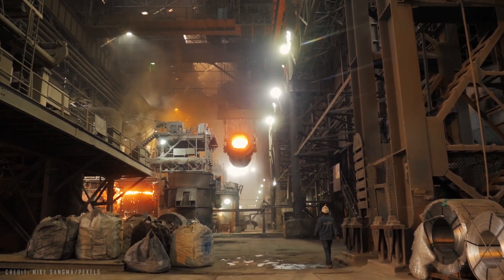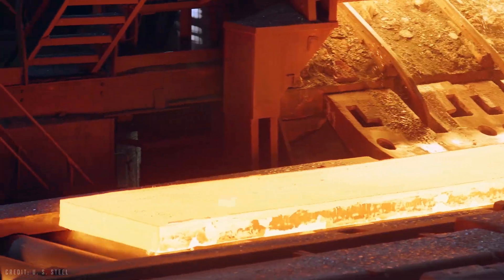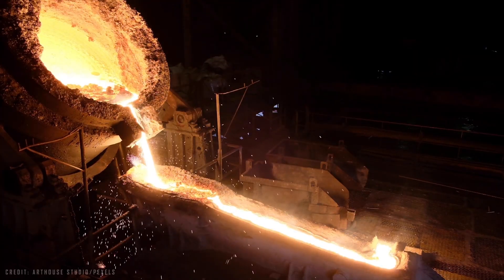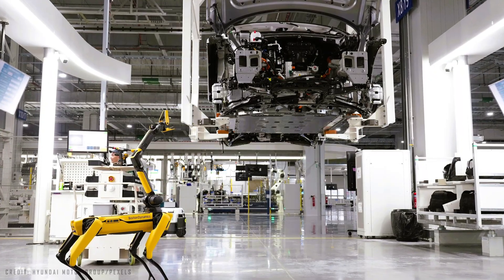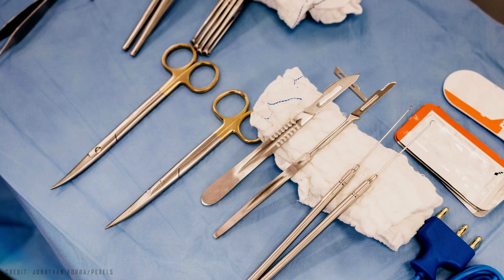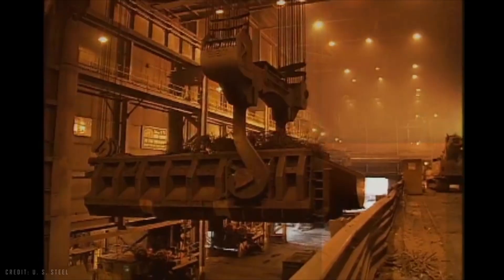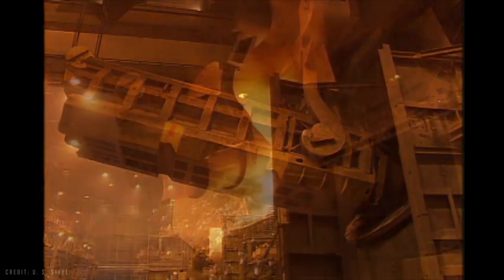Since then, steel has become one of the most widely used materials in the world, to the point that its production is often seen as a barometer of a country's economic health. Today, there are countless specialized types of steel created by combining it with other elements, for uses ranging from lighter, safer cars to airplanes, and even advances in medicine through precision surgical instruments. Fortunately, we still have vast reserves of iron and coal, along with a massive supply of scrap metal ready to be reused, ensuring raw materials for a good while.